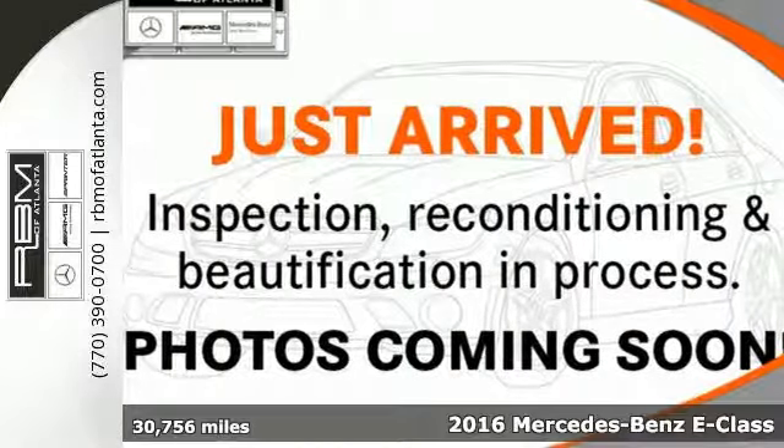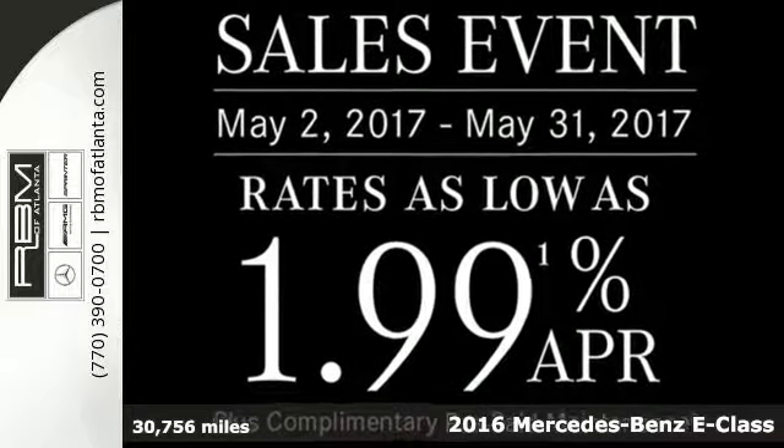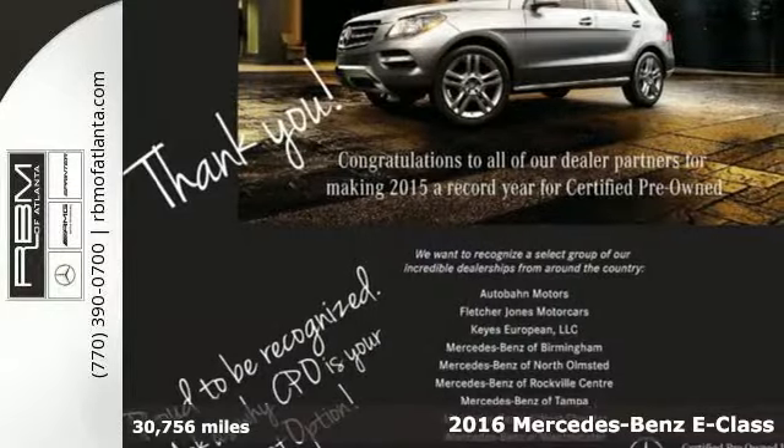It's a 2016 Mercedes-Benz E-Class. With looks this good, it doesn't have to behave this responsibly. But it wouldn't be an E-Class otherwise.